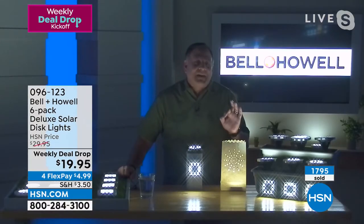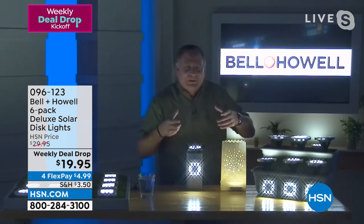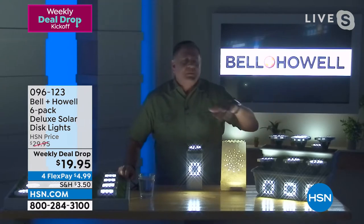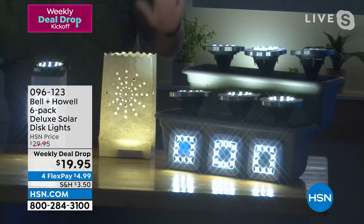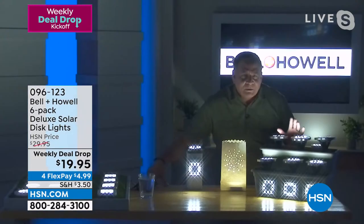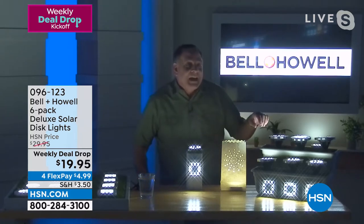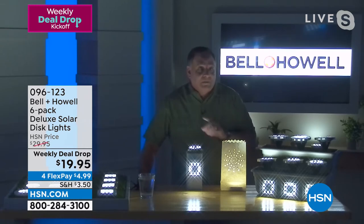Lou shares a story: at their lake house, Kelly just replaced an older set with these brand new ones. When Lou first looked outside at night, he thought someone had wired up lights — they were so much brighter. The technology advances year after year. These have 10 LEDs and are very bright, lasting all night long with a full day of sun.